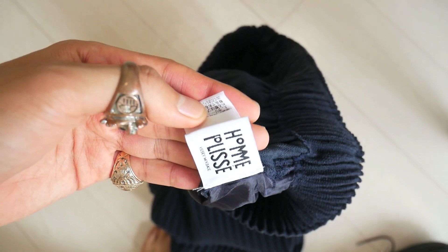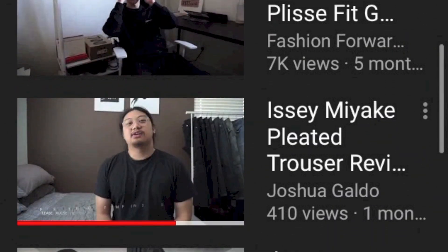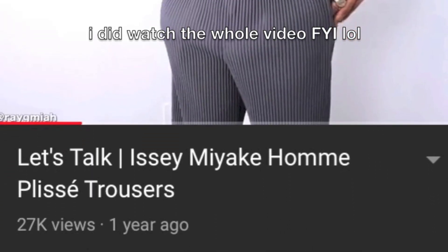As you guys may have seen from one of my previous vlogs, I ended up picking up these bad boys. These are the Issey Miyake Pleats Please wide fit crop trousers that come in a navy colorway with a signature pleats running down the garment. I won't delve into the details too much because there are a ton of really good review videos on YouTube already - I'll leave a link in the description. I highly recommend checking out videos from Ray Mia and Josh Galdo, two very awesome YouTubers who know this stuff to the core.